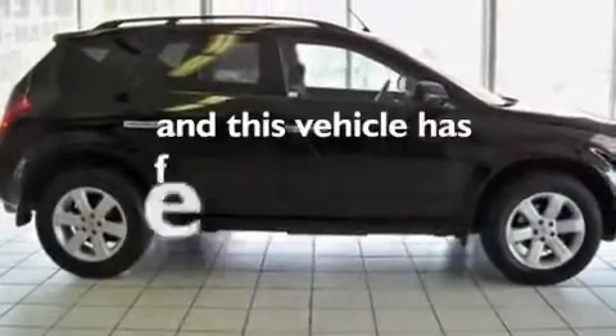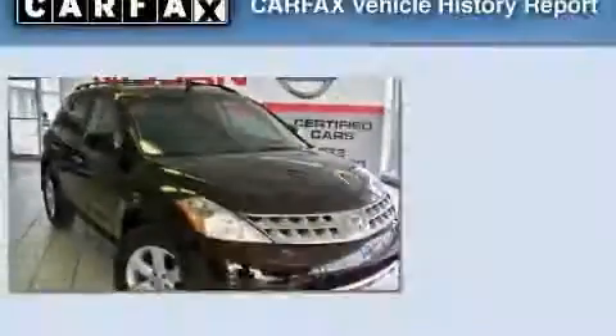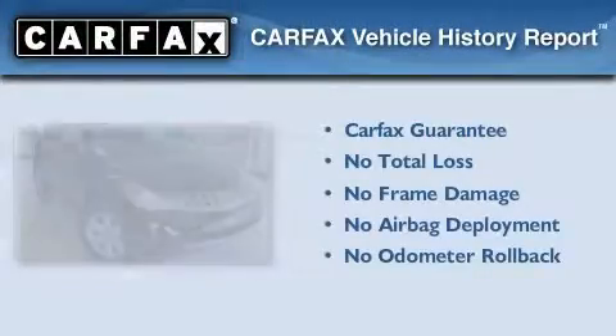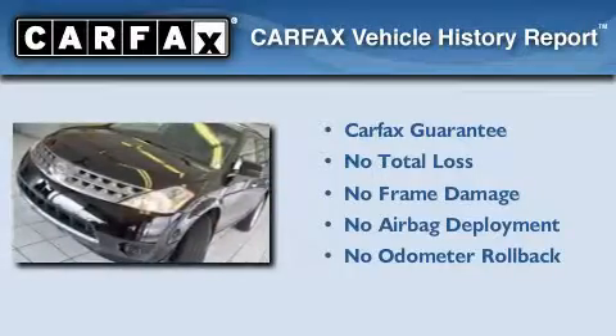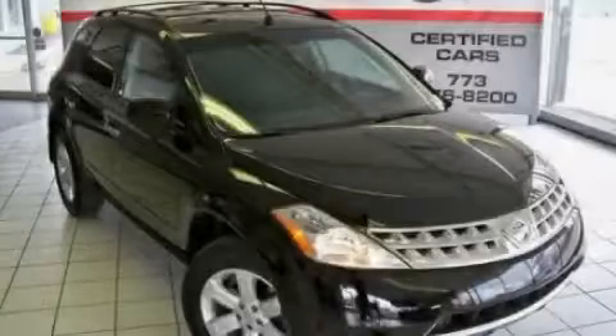This vehicle has fewer than 44,000 miles on the odometer. Not to mention that this crossover qualifies for the Carfax buy-back guarantee. Contact us today and schedule your opportunity to see this vehicle in person.